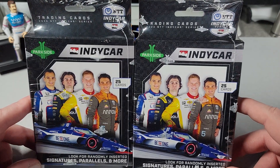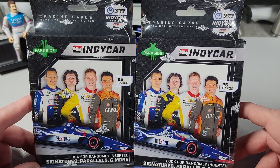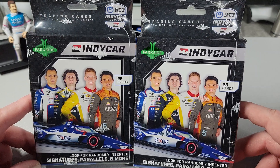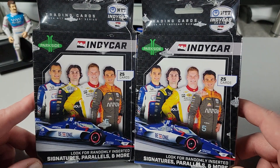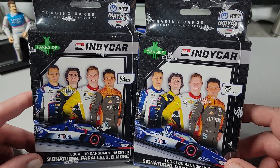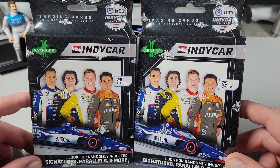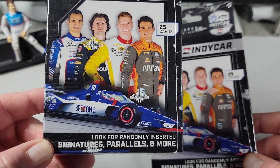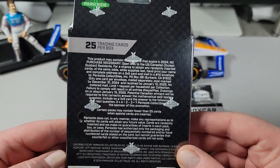I think they announced it back in February, but they said the cards hit the market on March 1st. They have a couple of formats — this is the retail hanger box. They also have a hobby box, which I have and will open later in the month. But for today, we're going to take a look at two of these retail packs, 25 cards apiece. Down at the bottom it says: look for randomly inserted signatures, parallels, and more. So we'll see what we can get into today.